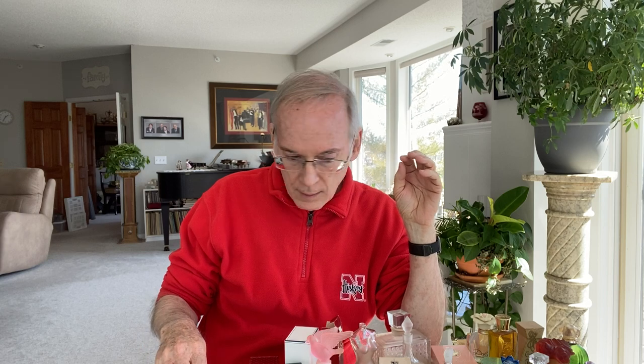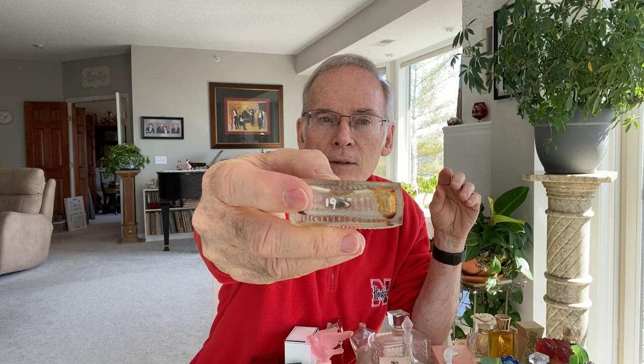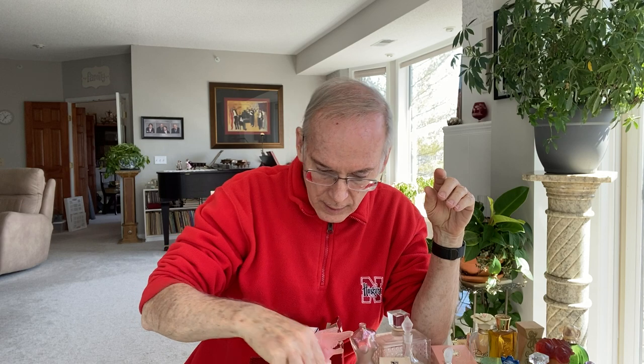I'm going to cover some of the better, higher quality, older, and more unique items today. I'll start with some of the empty bottles. Someone at some point — whether it was the person who started this collection many years ago or someone who picked up another collection from a parent or grandparent — had them inventoried. On the bottom of some bottles, in white paint, there's a number like '19.'